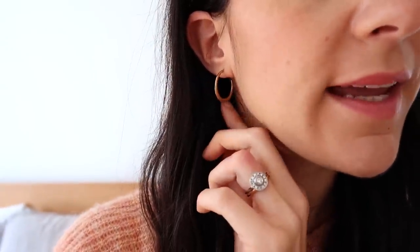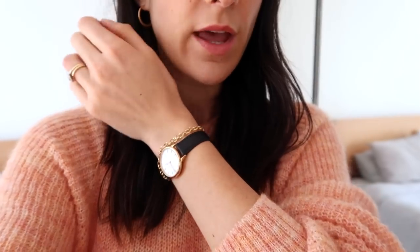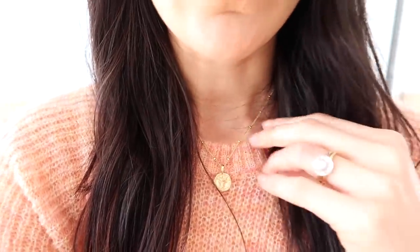Earring wise I'm wearing my little Mejuri editor hoops. I will say I left these on the bench in the bathroom and they've tarnished just a little bit — I'm not sure if they got water on them directly or if it's from the humidity, but I did want to mention that. I also have on my Linear watch and my Mejuri chain, and then I have on my little Mirror Jewelry Venus necklace.